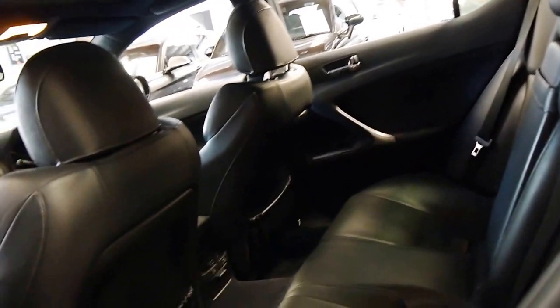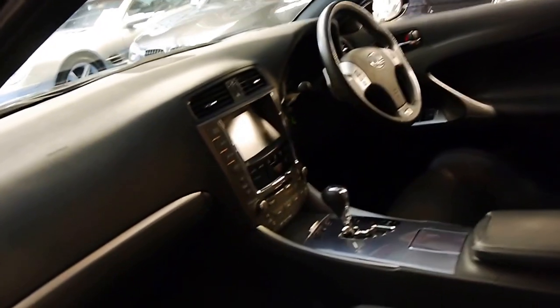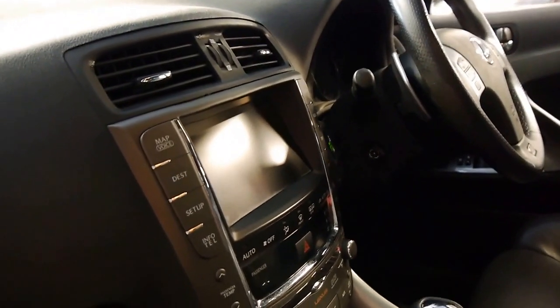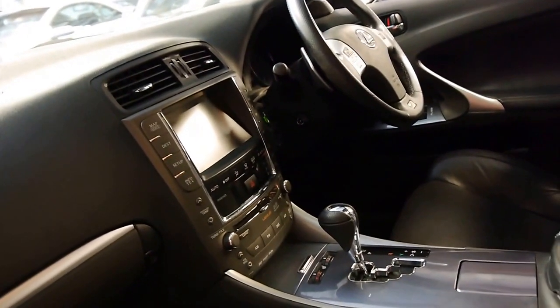If you've been looking for an IS350, I think this is the car you should definitely come and have a look at. There's the switches for the heated seats. It's got the sport mode on the transmission. It's also got Bluetooth, along with everything else. The last service was at Lexus, as I mentioned.